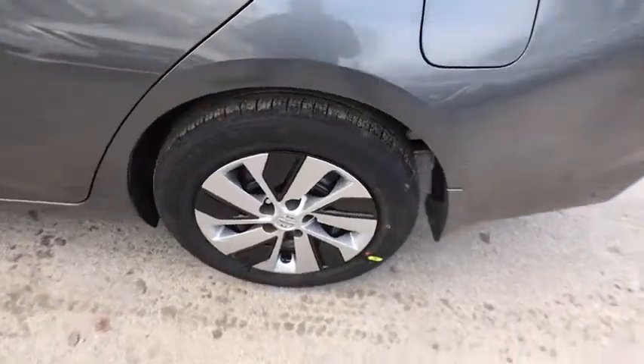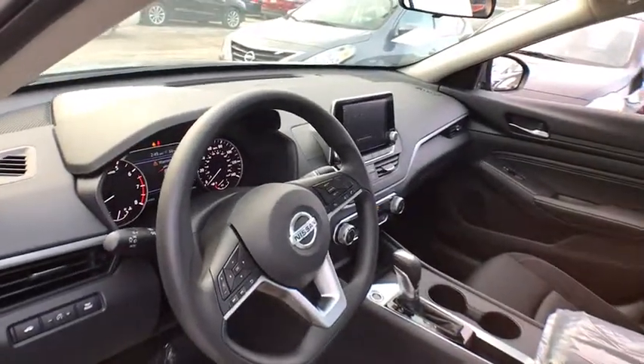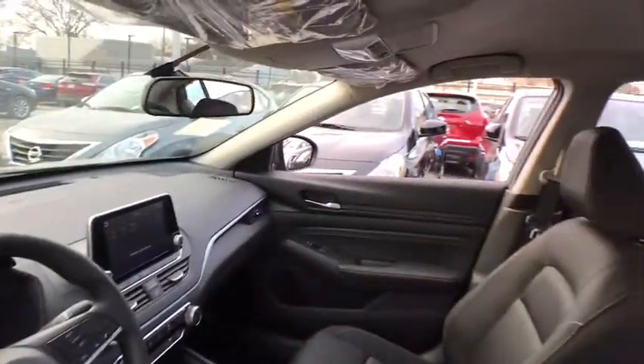Here are some of this vehicle's great options: stability control, traction control, remote engine start, anti-lock braking system, steering wheel audio controls, keyless entry, backup camera, Bluetooth, adjustable steering wheel.